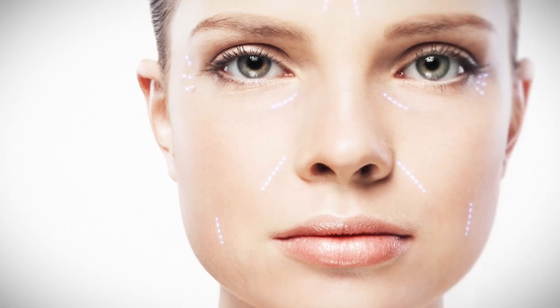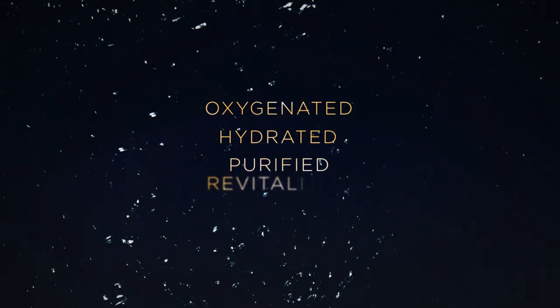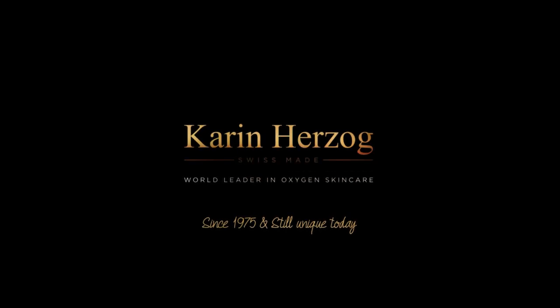Wrinkles are diminished. Breakouts disappear. Thanks to the active oxygen, the skin is oxygenated, hydrated, purified, revitalised. Karen Herzog is the only brand to transform the skin from the inside out.